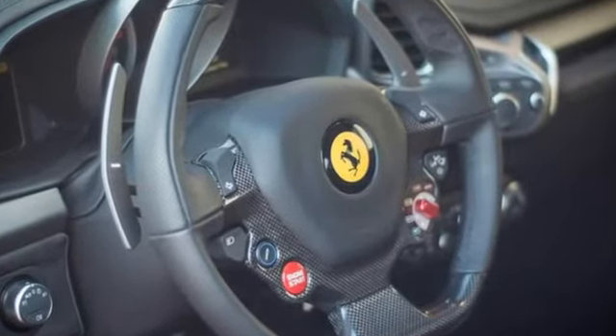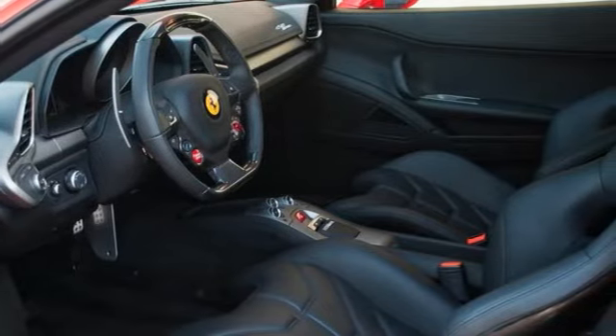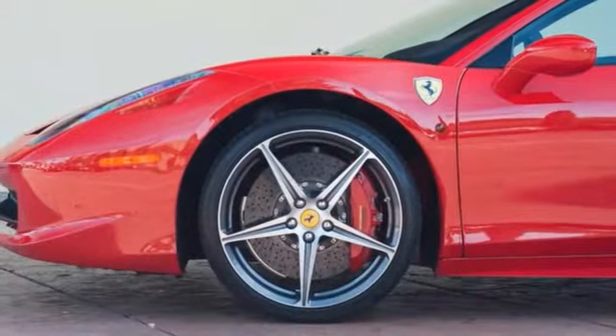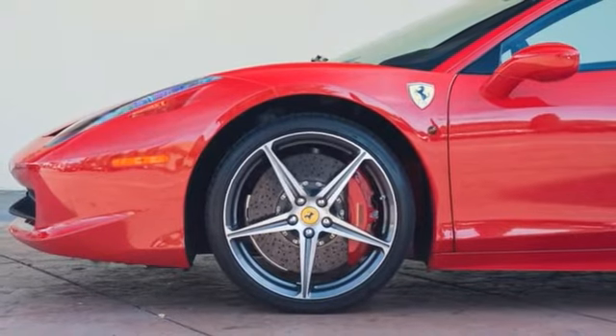Factory options include: iPod connection, carbon fiber steering wheel with LEDs, scuderia shields, electronic steering column, large carbon fiber racing seats, 20-inch forged diamond finished wheels, and more.